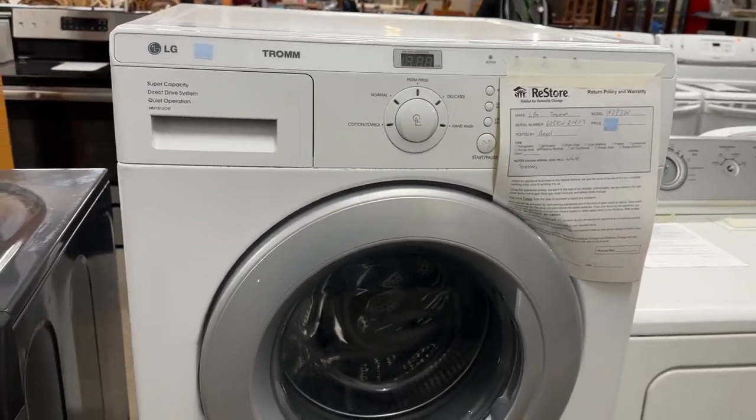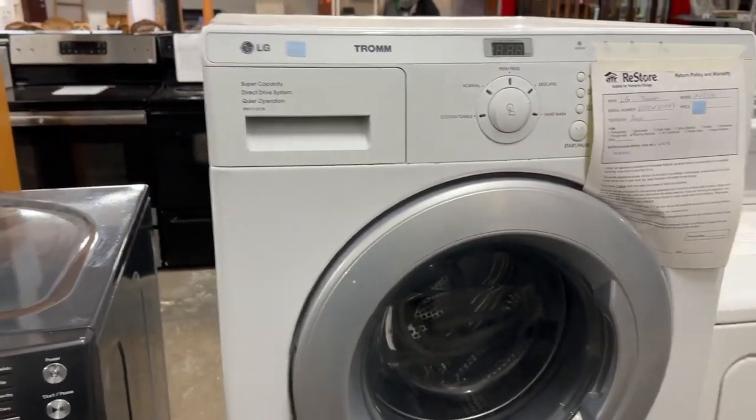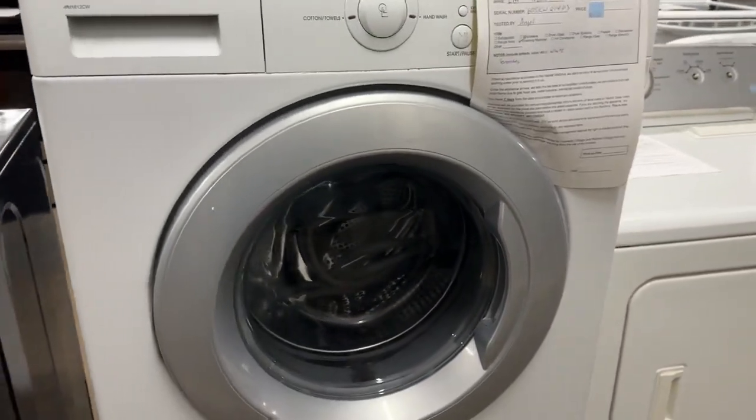There's an LG — a very small capacity washing machine. It's a Trom, though. It's older.